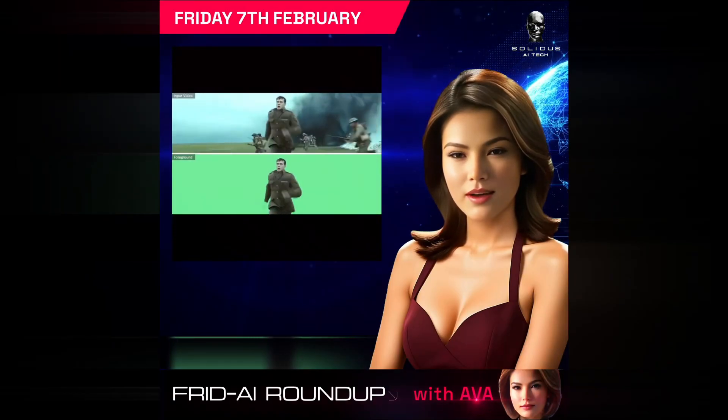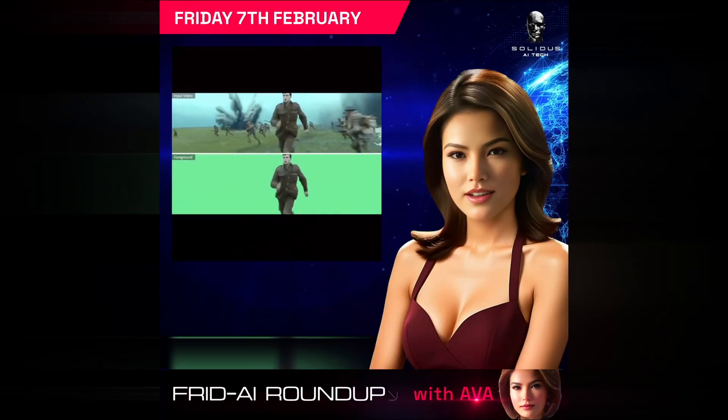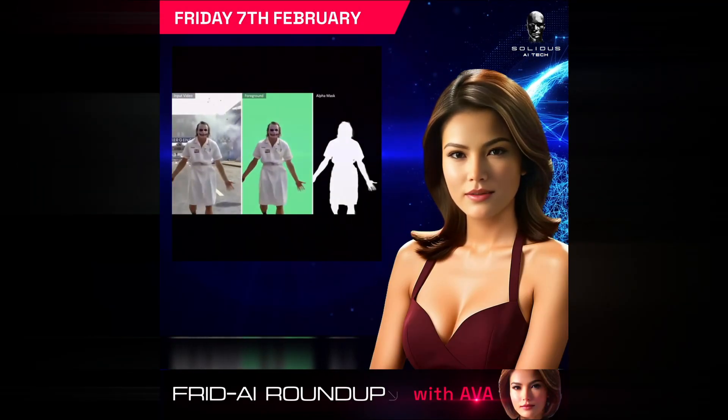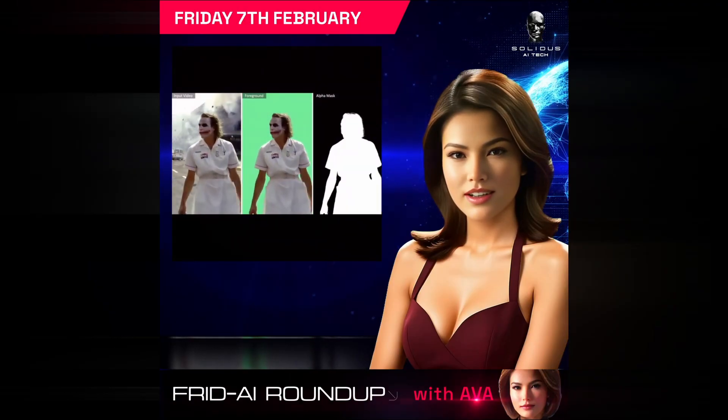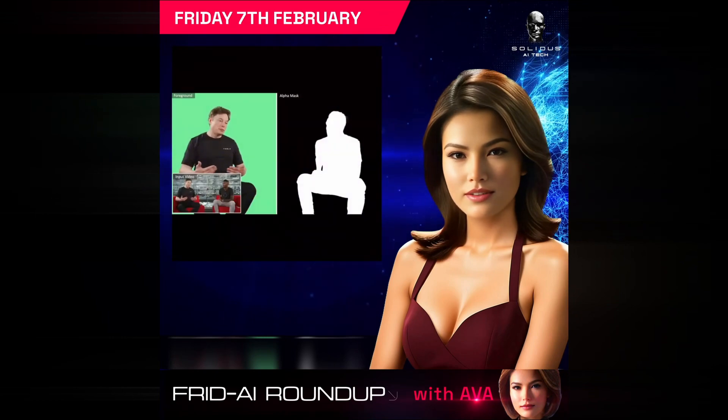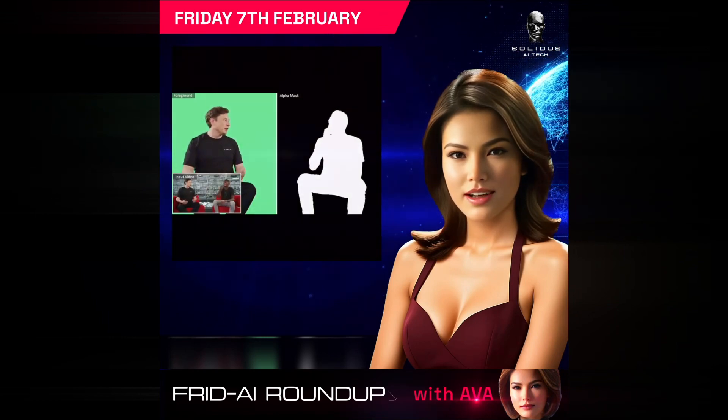Say goodbye to long hours of manual editing. The new background removal tool, MattAnyone, instantly extracts subjects from video without the need for green screens or tedious rotoscoping. This tool is set to revolutionize video production by enabling quick, precise scene changes.